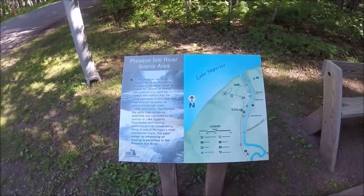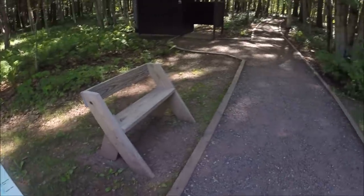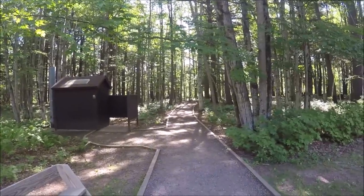Okay, this is where I'm at now. I'm gonna walk on down to the waterfalls and see what it's all about. Got a little benches, real nice path to walk to, and the outhouse right there. So let's go check it out.